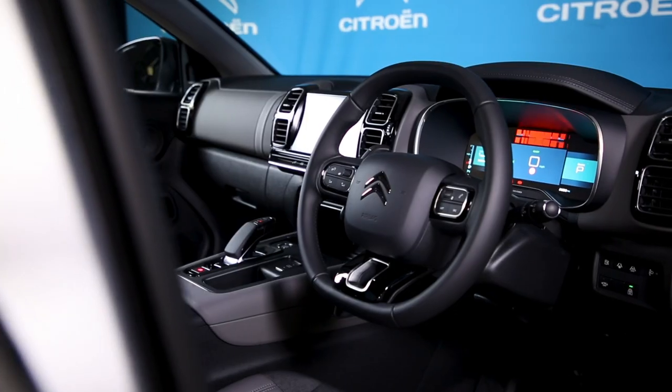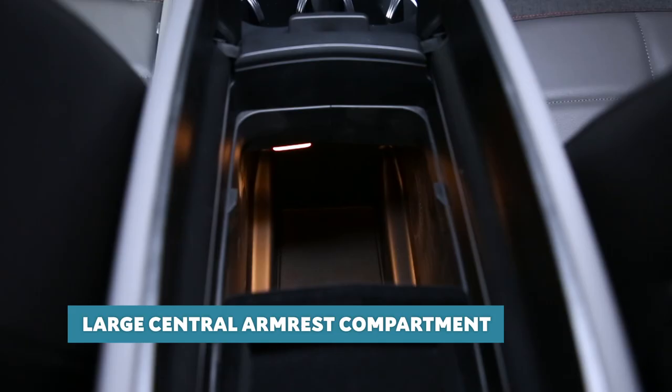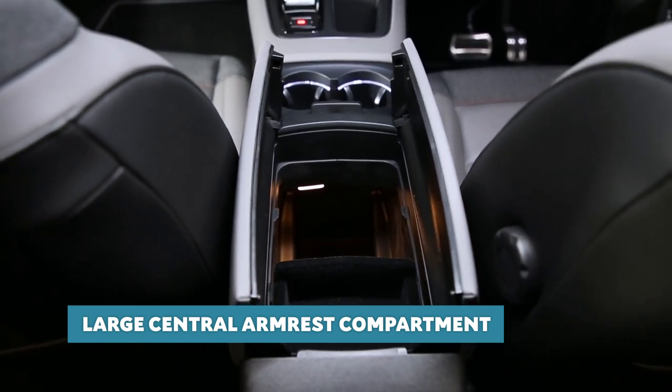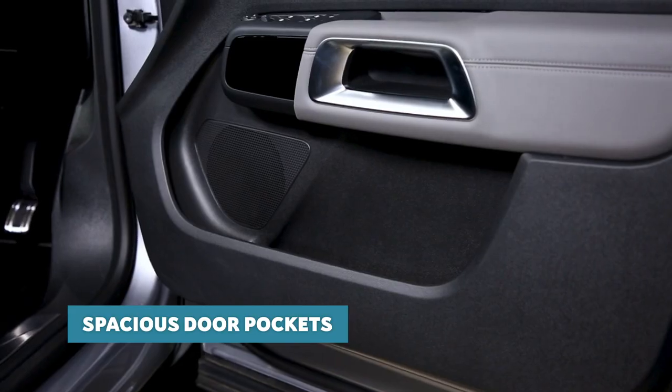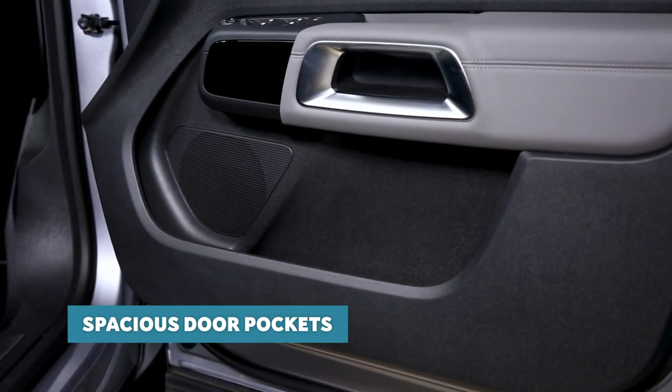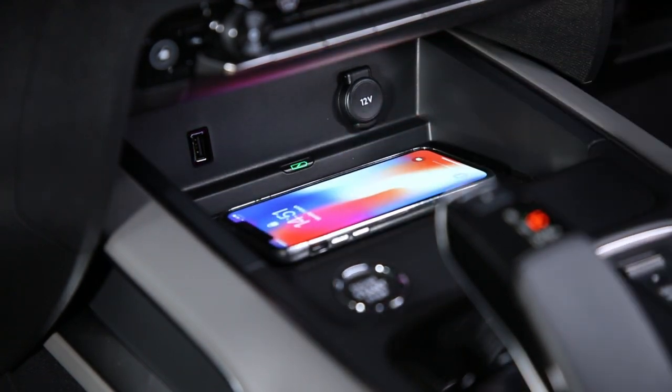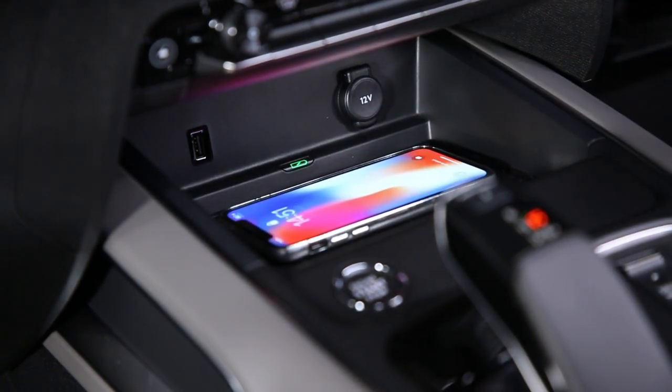It's no surprise that Citroen has always been synonymous with comfort. Part of being truly comfortable when travelling is having a perfect place for everything you need. C5 Aircross SUV has plenty of useful storage solutions — the large compartment under the central armrest can carry a 1.5 litre bottle, while the large storage area at the front of the centre console can be ordered with an ingenious magnetic wireless charging plate for compatible smartphones.